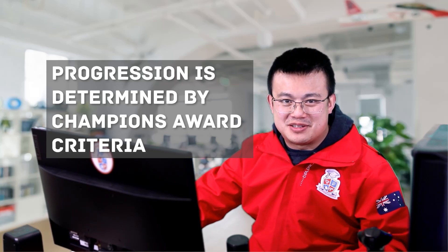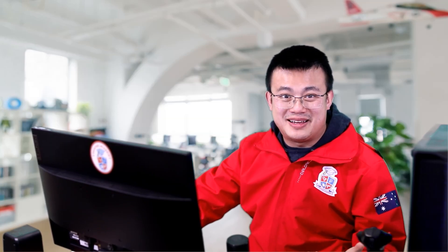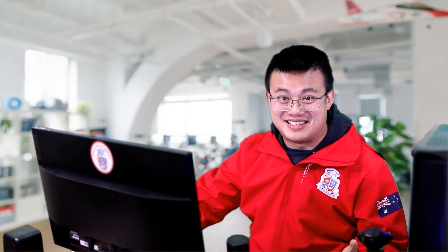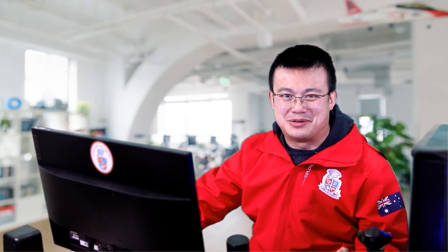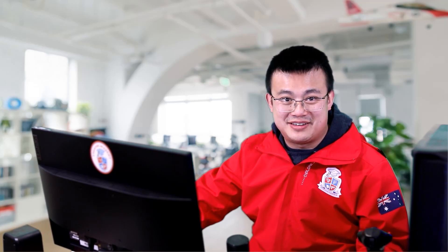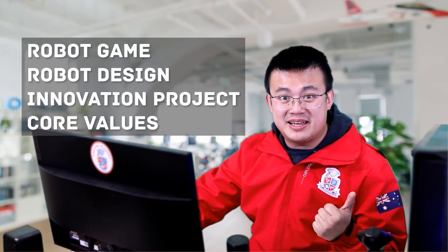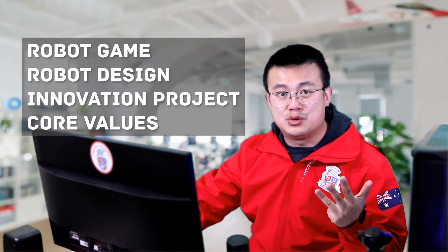So how does a team win a Champions Award and how do they progress? What I've found in all my years of coaching FLL teams is this: the harder you try to win the Champions Award, the less likely it is for you to actually win. That is because of the unique way FIRST LEGO League calculates the score for your Champions Award criteria. Your score is split into four equal parts: your robot game, robot design, innovation project, and finally your core values.